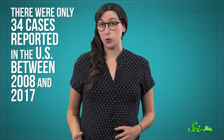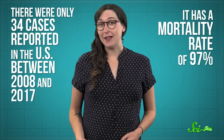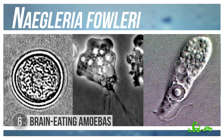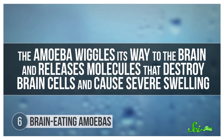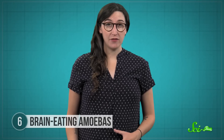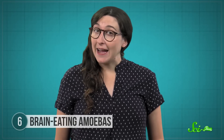The final disease on this list is the most rare — there were only 34 cases reported in the US between 2008 and 2017 — but it's also the most dangerous, with a mortality rate of 97%. The critter to blame is the brain-eating amoeba, also called Naegleria fowleri. This amoeba likes to live in warm, fresh water, and infection occurs when swimmers get water up their noses. The amoeba wiggles its way into the brain and releases molecules that destroy brain cells and cause severe swelling. This usually deadly infection is called primary amoebic meningoencephalitis. Because N. fowleri infection is rare, some people had assumed the amoeba was fairly rare in the environment, but that doesn't actually seem to be true.